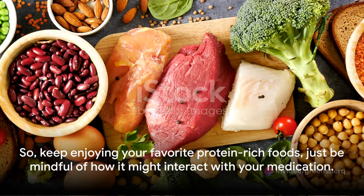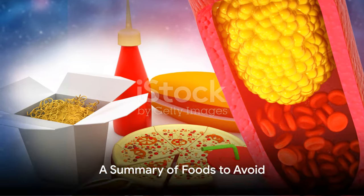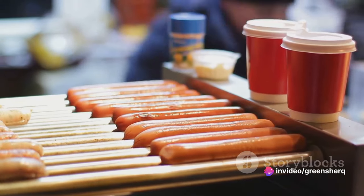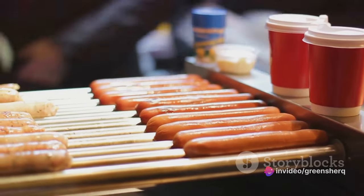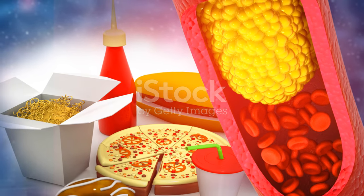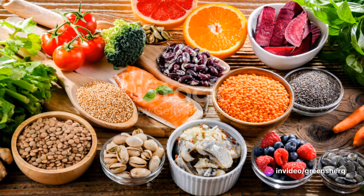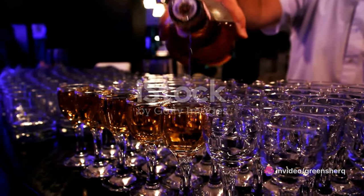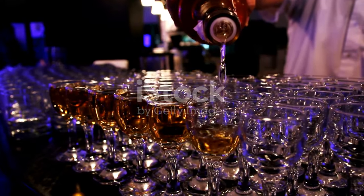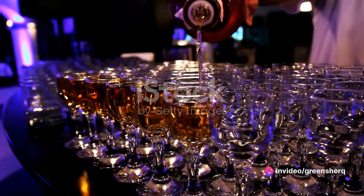Let's recap the foods to be cautious about when taking metoprolol. First, foods high in sodium can heighten blood pressure effects, potentially counteracting metoprolol's goal of lowering heart rate and blood pressure — so limit your intake of processed meats, canned soups, and fast food. Next, alcohol: consuming it while on metoprolol can exacerbate side effects like dizziness, lightheadedness, and fatigue, so it's advised to limit or avoid alcohol altogether.